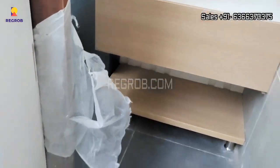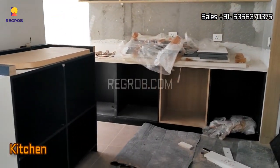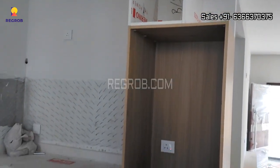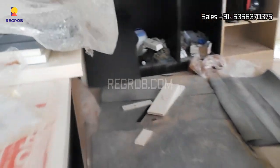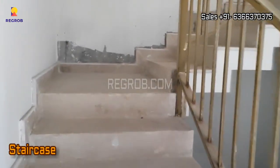And here's the washroom. Now this is an open modular kitchen. And now we are going upstairs towards the first floor.